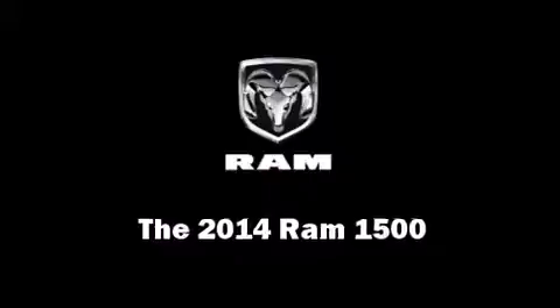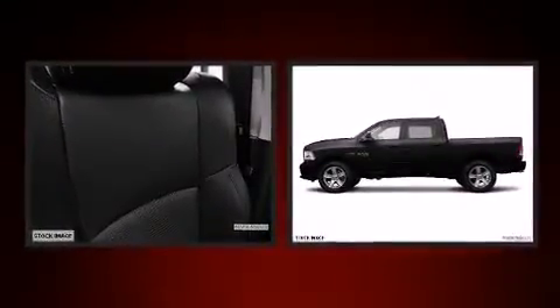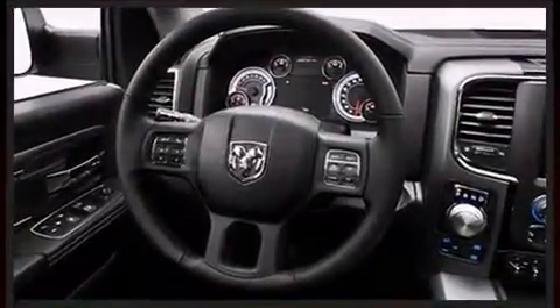The 2014 Ram 1500 — under the hood you'll find an eight-cylinder engine with more than 350 horsepower. For added security, dynamic stability control supplements the drivetrain, and four-wheel drive allows you to go places you've only imagined.